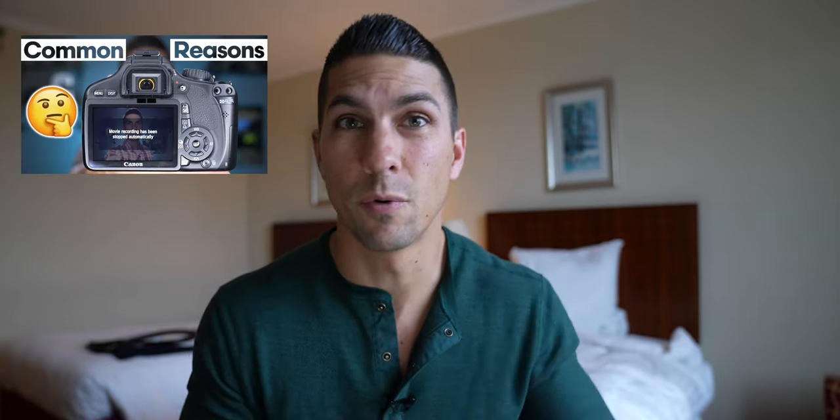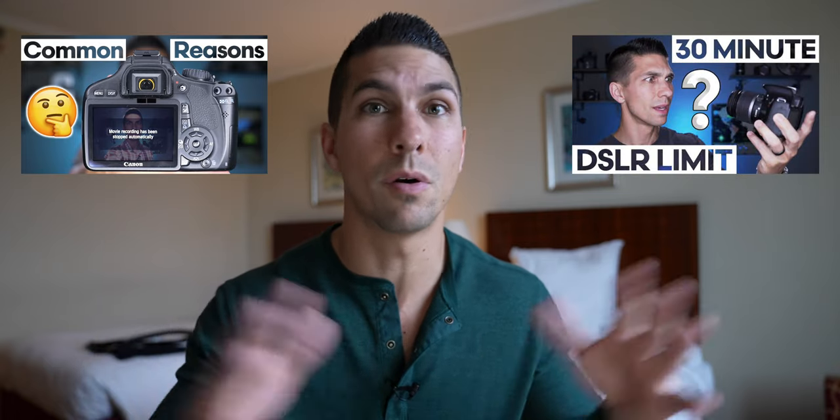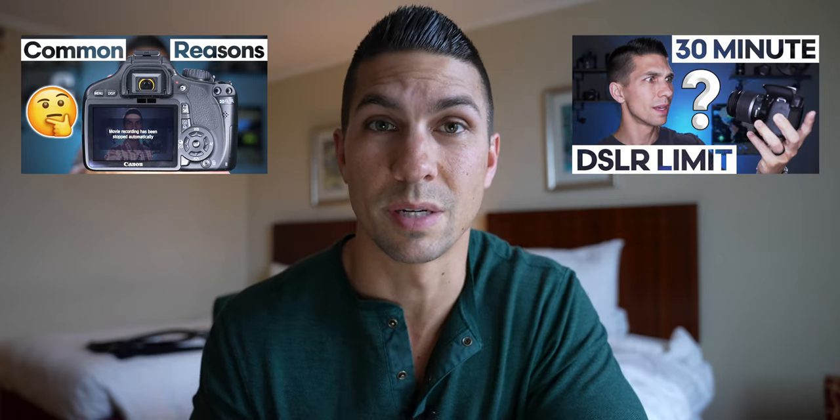And to all you Canon lovers, I'm sorry, but Canon keeps plaguing their cameras with recording limits — like the four-gigabyte limit on entry-level cameras that stops between 10 and 12 minutes, or the normal 30-minute limit on pretty much all of their cameras unless you go to their cinema line. So no Canon cameras in this lineup, but we're going to look at four Sony cameras and then move on to Panasonic for a couple cameras there.